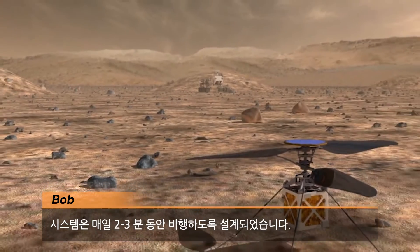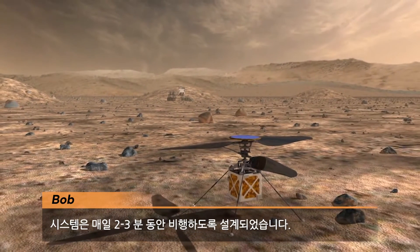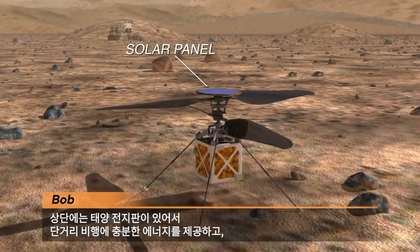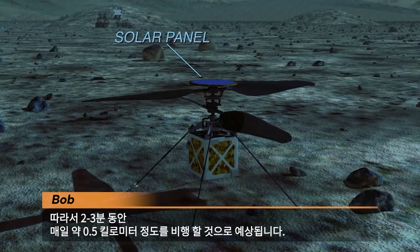Could you tell us a little bit about this helicopter's capabilities when it's on Mars? The system is designed to fly for two to three minutes every day. There's a solar panel on the top and that provides us enough energy for that short flight as well as to keep us warm through the night. So in those two to three minutes we expect to have daily flights of about a half a kilometer or so.